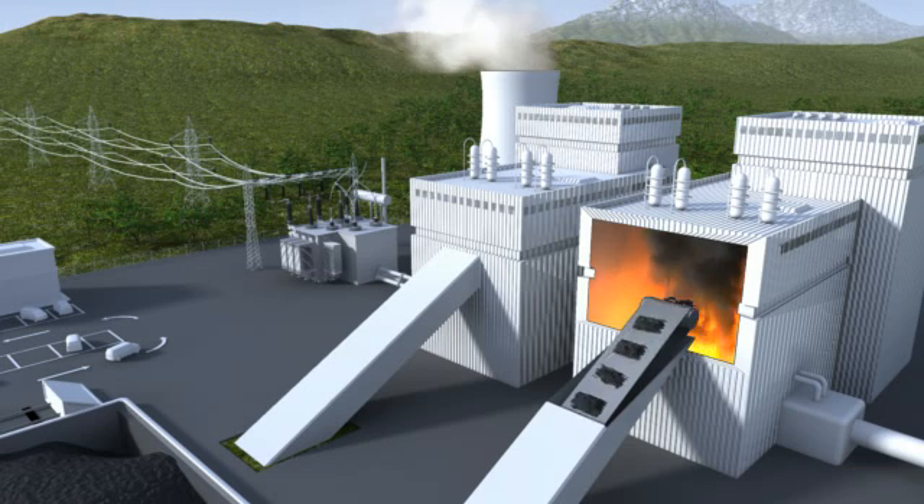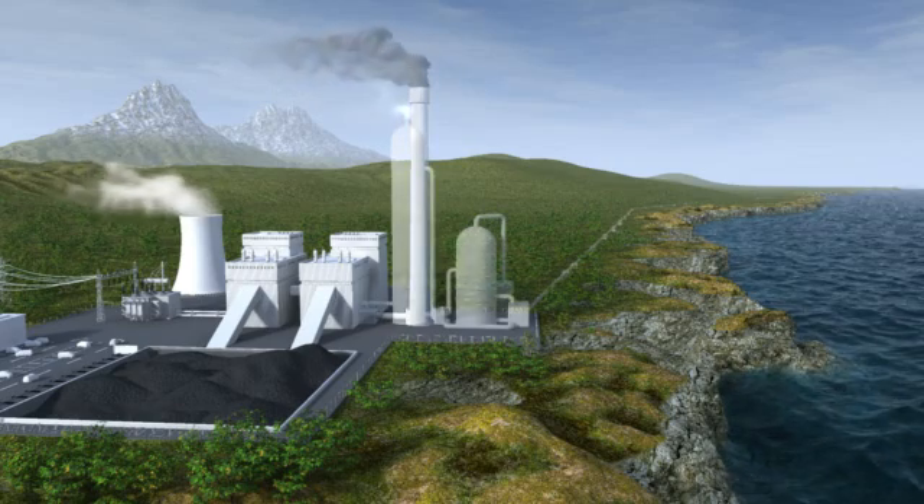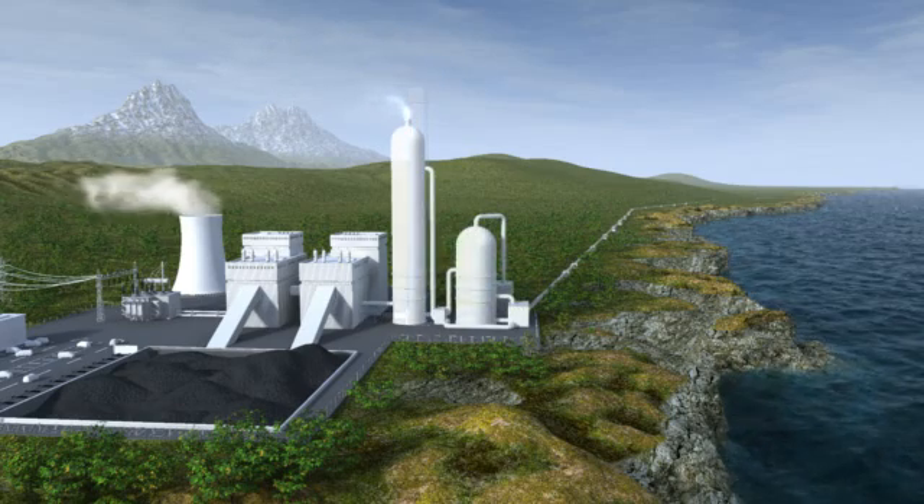Today, approximately 50% of the world's man-made CO2 emissions come from burning fossil fuels in power plants or factories. These emissions can be virtually eliminated if CCS — that is, CO2 capture and storage — is implemented.